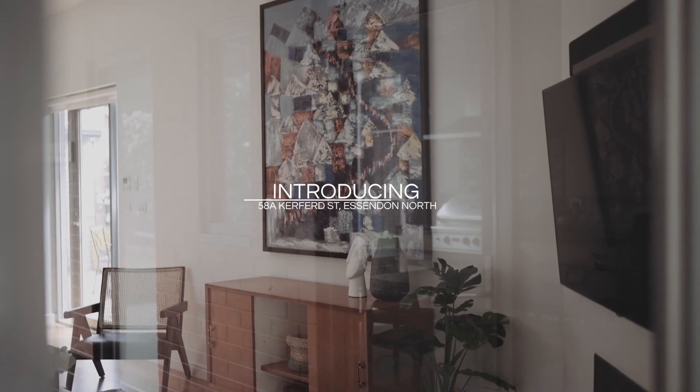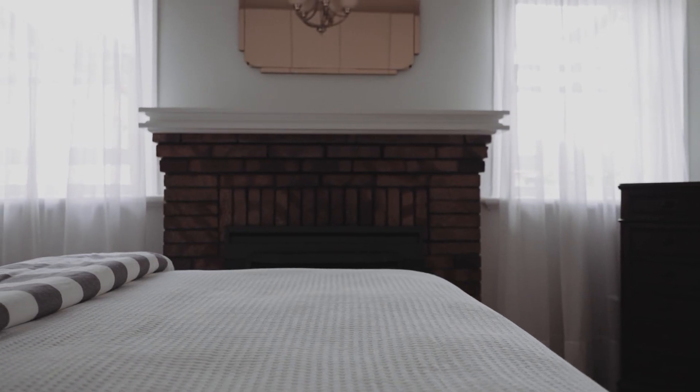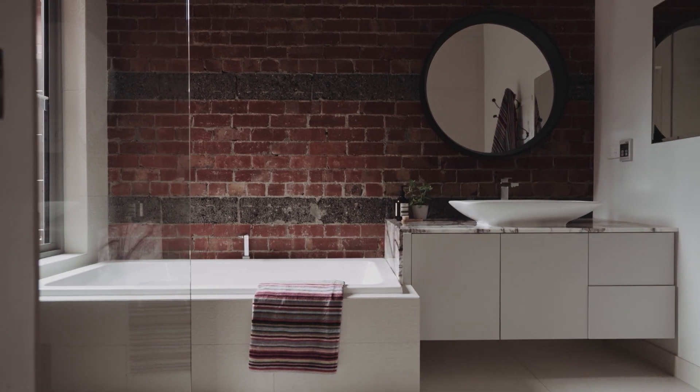Set on one level, upon entering to your right is a considerable master bedroom with full-length robes and original ornate ceiling roses. The second and third bedrooms are equally expansive inside and located at the front of the house containing ample storage.